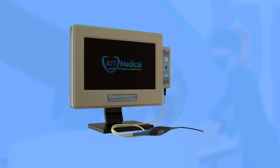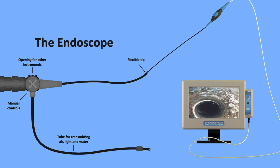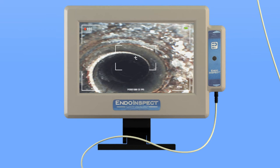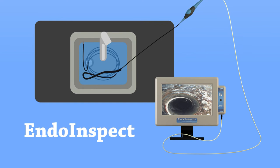Easy to use, EndoInspect is designed with your convenience in mind. All you need to do is push the probe through the lumen or channel you want to inspect on your medical device, and use the screen to identify whether there is any leftover biomatter, bone, or other unwanted debris. What's more, EndoInspect comes with next-generation features that not only make it possible for you to easily record videos, but also capture images and even add notes.